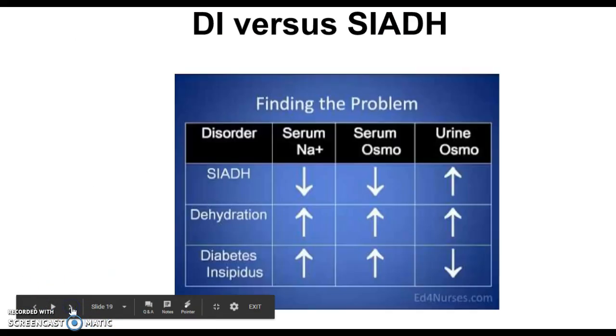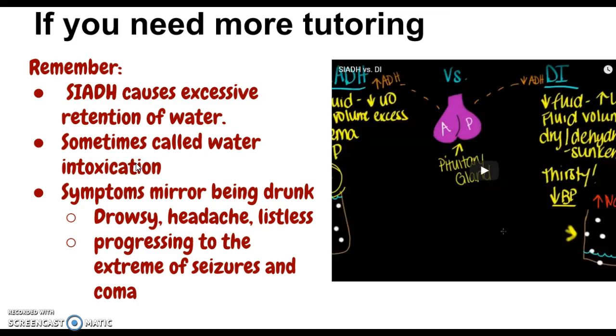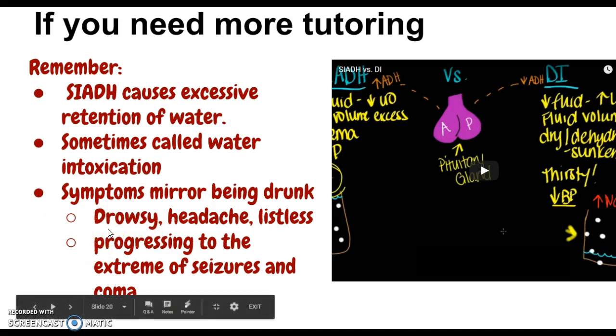There are some comparison videos linked here contrasting diabetes insipidus and SIADH side by side. Important bullet points to remember for SIADH: it causes excessive retention of water instead of excessive urine output like diabetes insipidus. SIADH is sometimes called water intoxication. With water intoxication, symptoms mirror being drunk because it's causing swelling in the brain — drowsiness, headache, and listlessness due to swollen brain tissue — and this can even progress to seizures and coma.